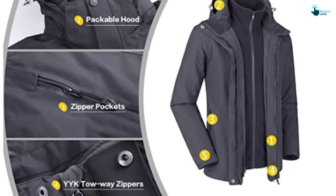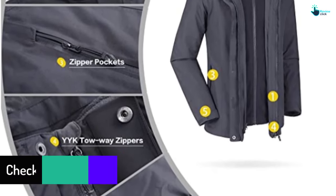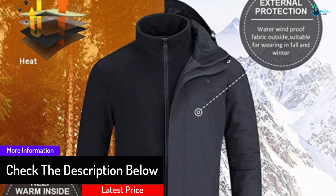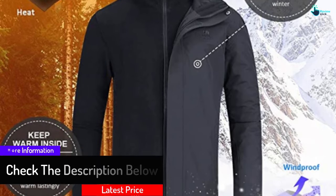There are three pockets on the outside which are very spacious and have waterproof zippers. It's one of the best jackets for outdoor winter fun this year.